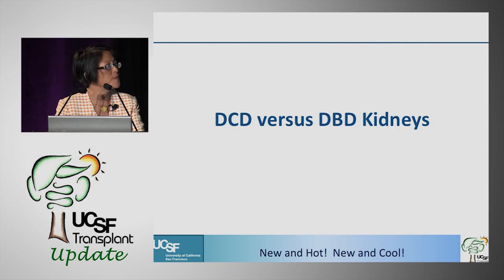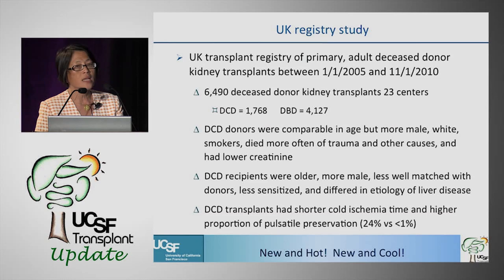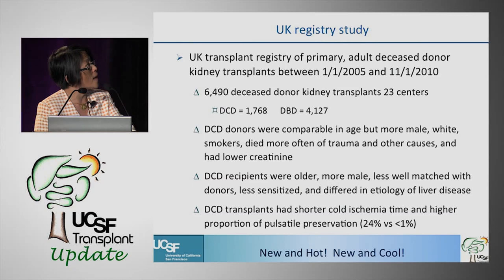Let's switch gears to DCD versus DBD kidneys. This is an interesting paper that came out in The Lancet — a UK registry study looking at all primary adult kidney transplants over a five-plus-year period: about 6,500 transplants total, of which roughly 1,800 were DCD and 4,100 were brain-dead donors.